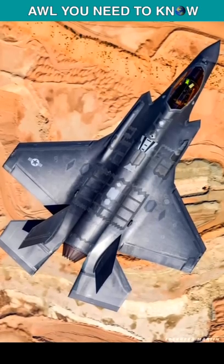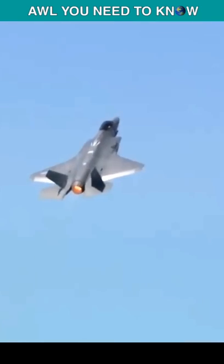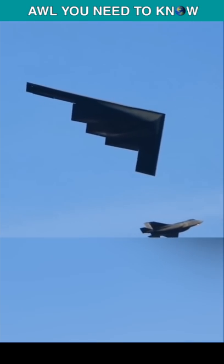The F-35 was designed to absorb or deflect radar energy so opposing pilots can't see it before they get shot down. Its powerful jamming system and air-to-air munitions make it a superior escort for heavy strategic bombers like the B-2.